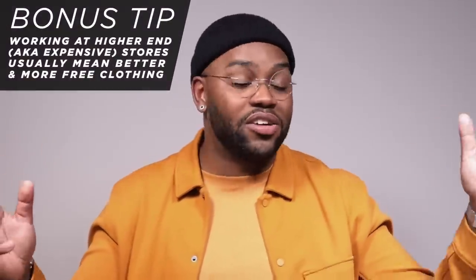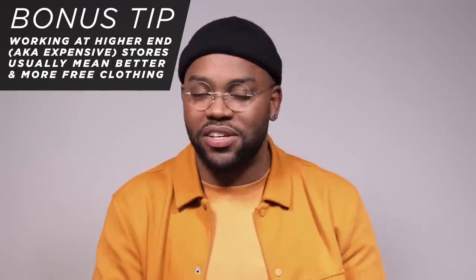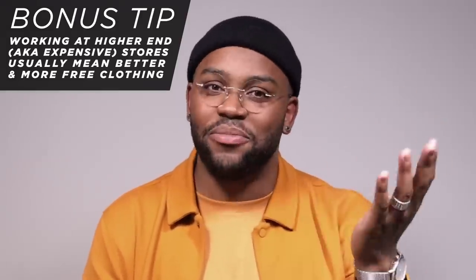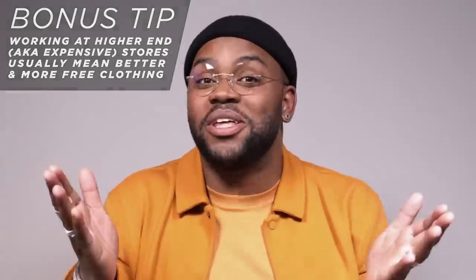If we're talking like a better market retailer or a high-end retailer, you're talking full head-to-toe outfits and monthly clothing allowances — sometimes every couple of weeks, depending on where you work. If you need to solve your money problem and you also want to build your wardrobe, that is the best way on this list to really make it happen.